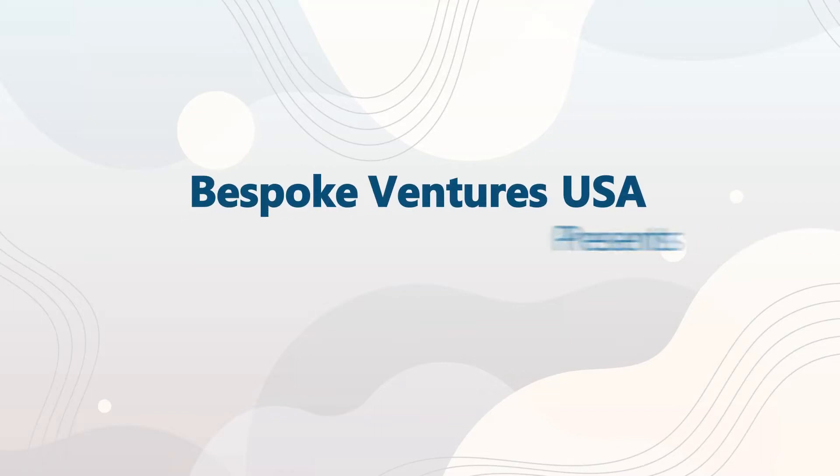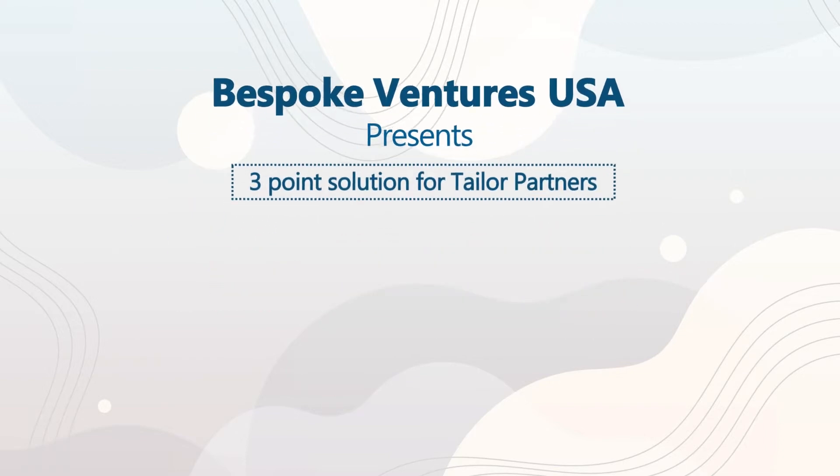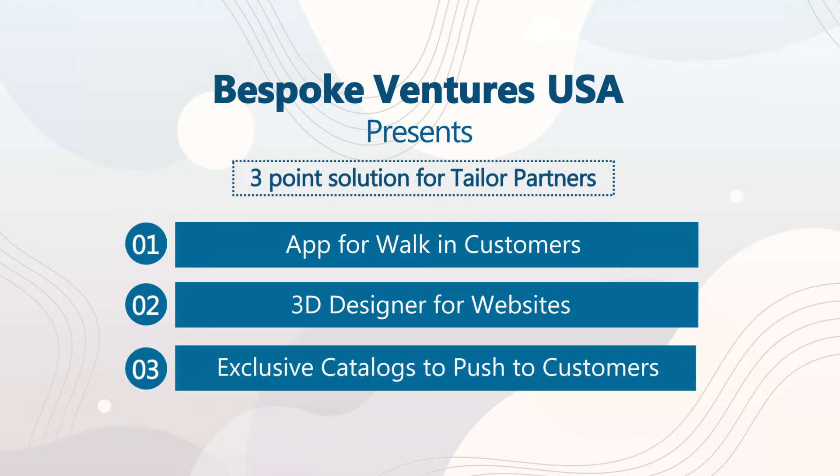Bespoke Ventress USA Presence — a 3-point solution for tailor partners: an app for walk-in customers, a 3D designer for websites, and exclusive catalogs to push to customers.